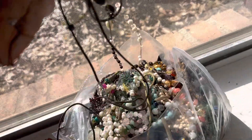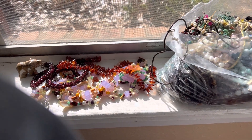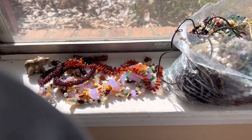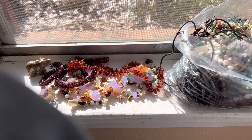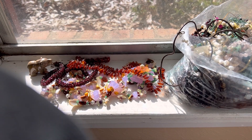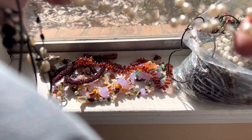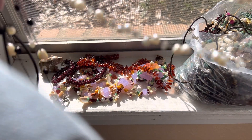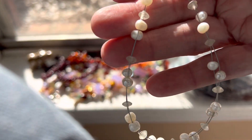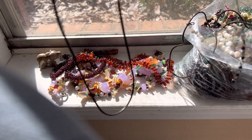Rose quartz — nine dollars. This is like an abalone shell here. We've got a tangle though. This is like an abalone shell — I want to tell you what kind of thing it is. Pearls and quartz, I believe. I'm not sure. Is that showing up? Nine dollars. Then this one is black stone with pearl.